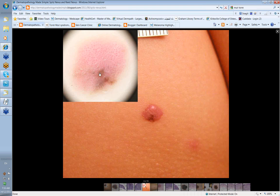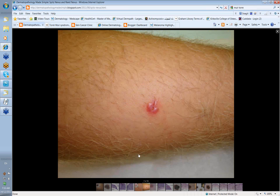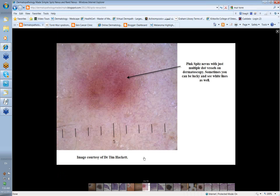Dot vessels can also be a feature of melanoma, although with an amelanotic melanoma the vessels are described as polymorphic — a mixture of vessel types. Here's another Spitz where a biopsy was being done because the diagnosis wasn't clear. This was a youngish man in his late teens who presented with a rapidly growing pink nodule. With a pink Spitz, it's often just these multiple dot vessels that you can see and sometimes some white lines.